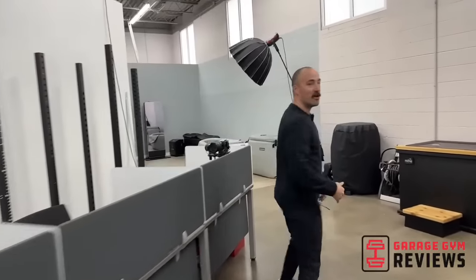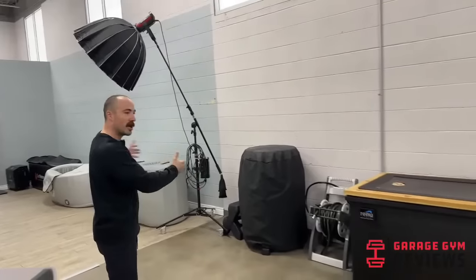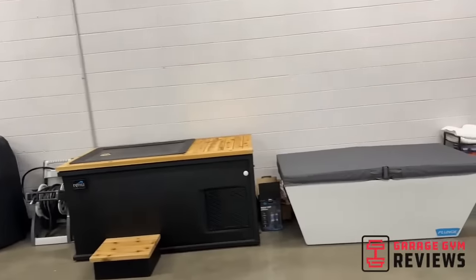A new thing we're working on are cold tubs — we have a bunch of them. Shout out to Lindsey on our other channel, Garage Gym Reviews Everything. If you'd like to subscribe, you can check out that link below the like button, where she goes through in-depth on all of these, but also on a ton of cardio equipment and more in the future. Shout out Lindsey.